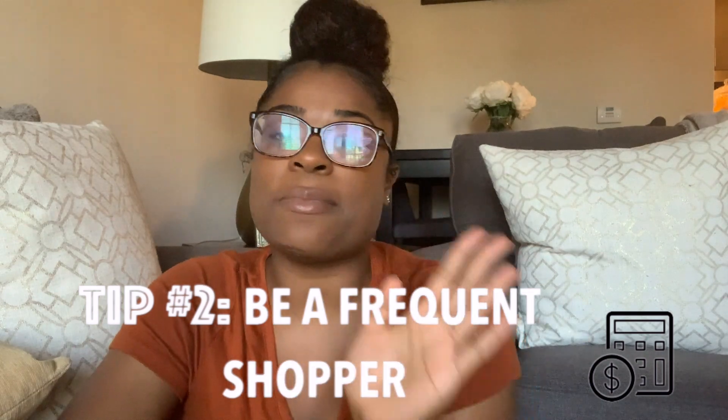Tip number two: you have to be a frequent shopper. It doesn't matter how high or low the decor products are that you're shopping for — you have to be a frequent shopper, especially at places like HomeGoods, TJ Maxx, and Marshalls. I know when the trucks come to each of those stores in my area, and I'm good friends with the people who work there because I'm literally there almost once a week. When you're decorating on a budget, you have to go in at least once a week to find the deals.